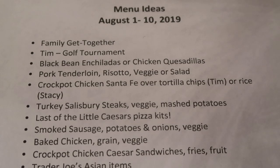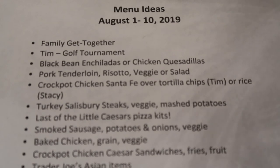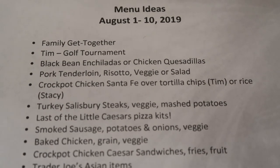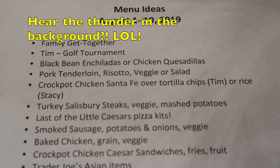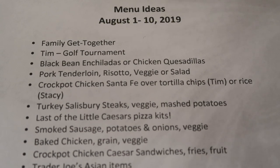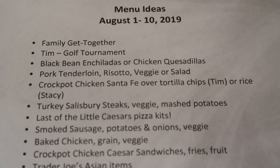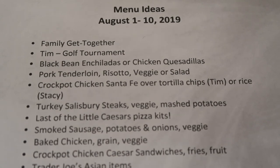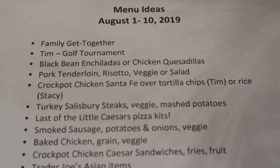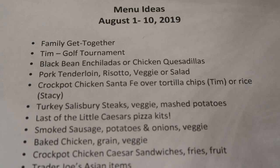That's a very small haul. Now for a few menu ideas for the upcoming week. August is turning out to be a very busy month — we've got another family get-together and Tim's got a golf tournament. I've got a couple of things lined up for Mexican-type meals: maybe some black bean enchiladas or chicken quesadillas. I've got a pork tenderloin in the freezer that needs to be used, two things of risotto, and crock pot chicken Santa Fe. Tim eats it over tortilla chips like a chunky nacho and I eat it over brown rice.